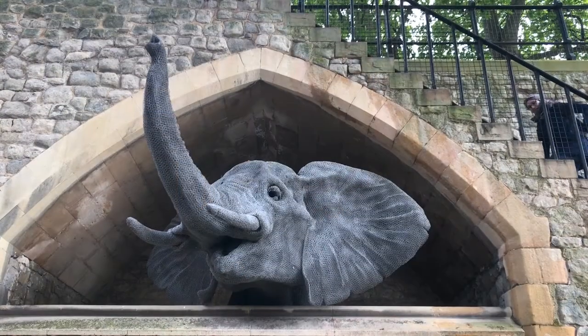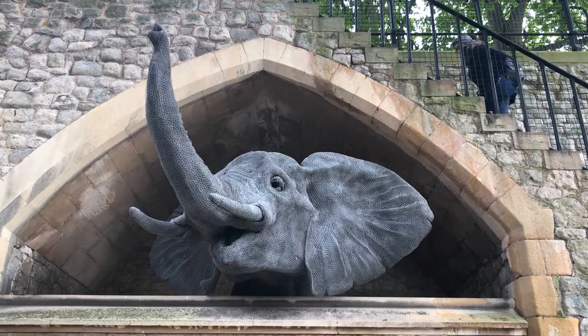One of the cool things here at the Tower of London is that they used to keep a menagerie of beasts, the Royal Menagerie. And some of the stuff they had in there is just crazy. I mean, aside from the obvious lions, they had snakes and hyenas, ostriches, kangaroos, and even a polar bear that apparently they used to tie to a really long cord, and it would go fishing in the Thames.